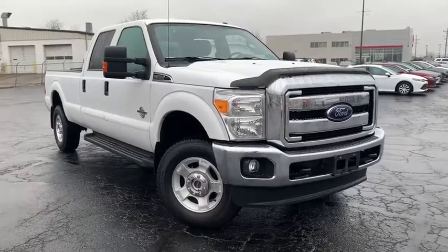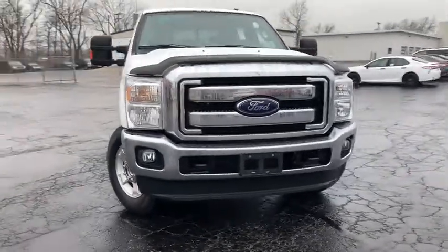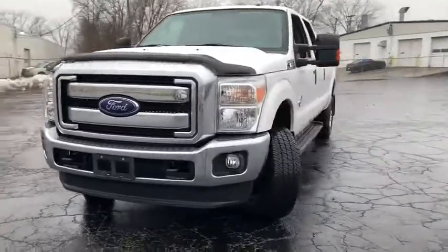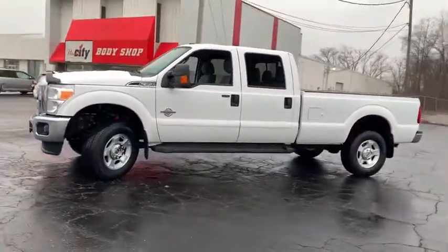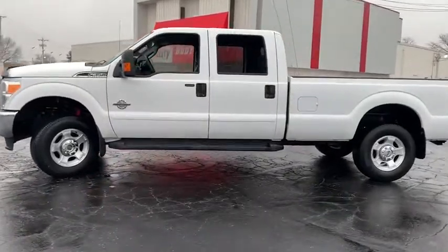We are pleased to show you the 2016 Ford F-350 Super Duty. Head-to-head fuel efficiency, head-to-head towing, head-to-head torque. Ford F-350 Super Duty.